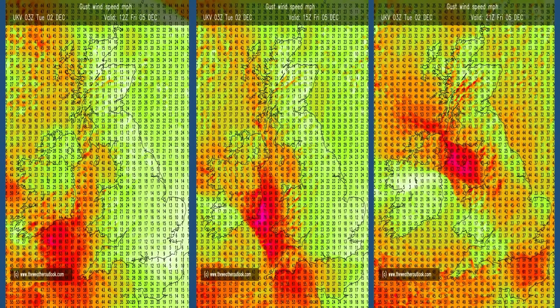It will also be windy. These charts are from the UKV showing wind gusts on Friday — at midday, 3pm and 9pm — with 60 to 70 mile-an-hour gusts in western coastal counties and strong winds spreading inland. Strong winds are something to keep an eye on for much of the forecast period, though the details do need to firm up as the time approaches.